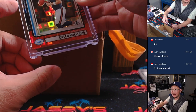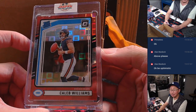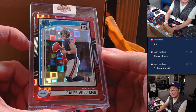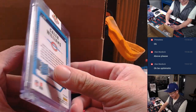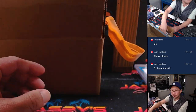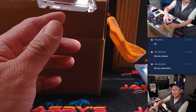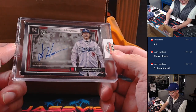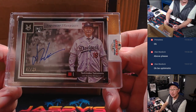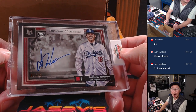And then we have Caleb Williams — nice rated rookie card, he's been having a nice season. Next up is one of the sell sheet hits: Yoshinobu Yamamoto, seven out of 25, rookie on-card auto.